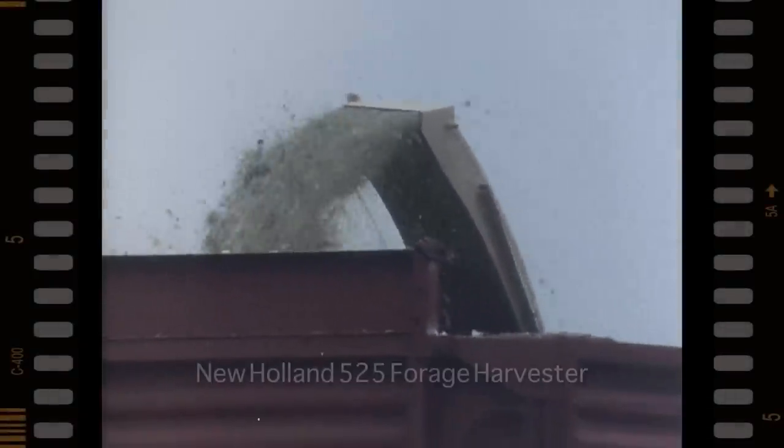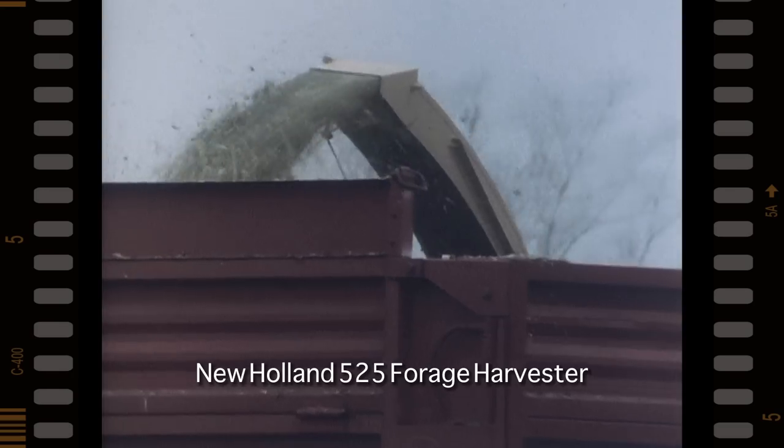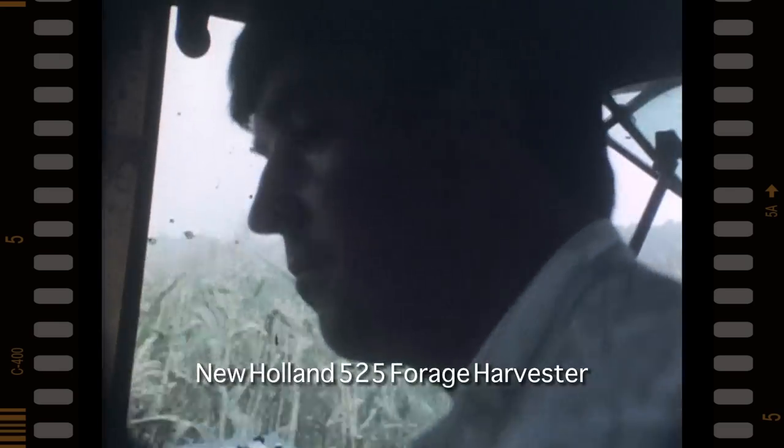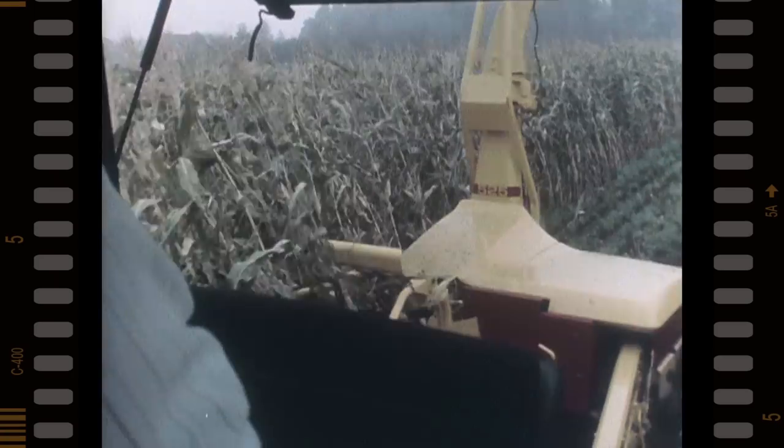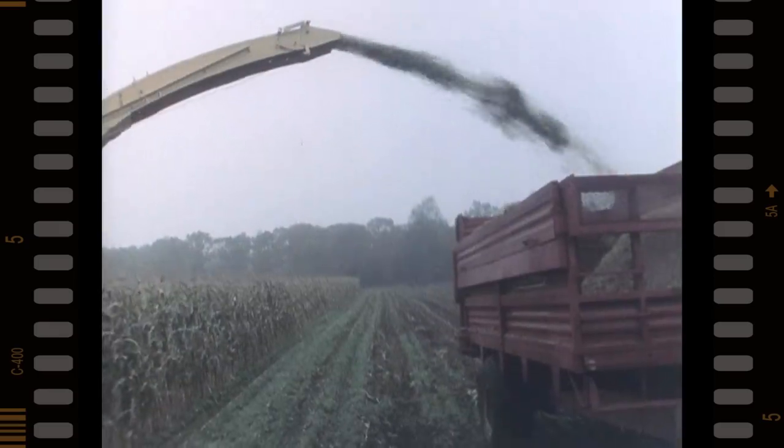The spout's angle of swivel and deflection is adjustable from the driving position. It can be electrically swiveled through 180 degrees, allowing the chopped forage to be discharged into the trailer, whether it is positioned for in-line or side loading.